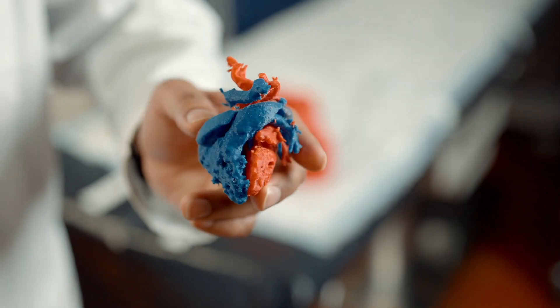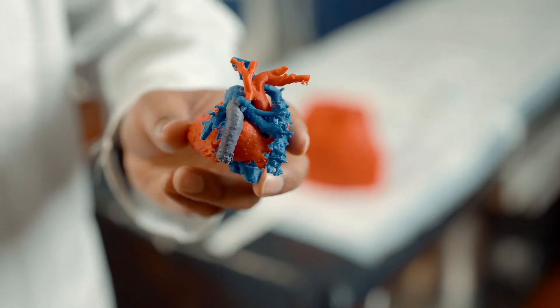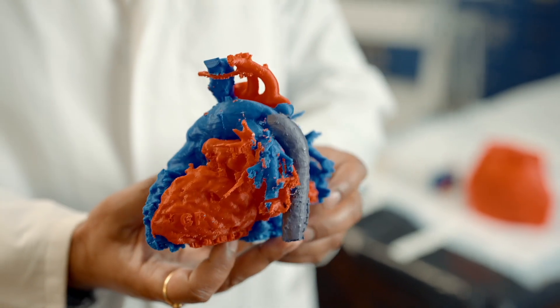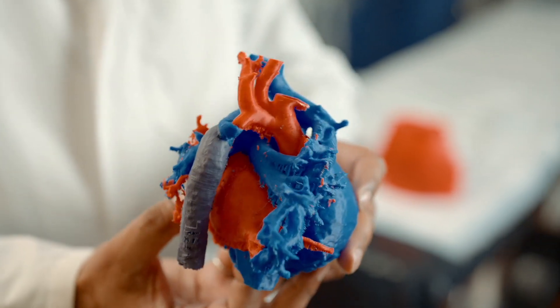Especially in pediatric cardiology, these children are born with complex congenital heart lesions, and every child's anatomy is very different from another. As you can see, this is a small heart with a very complex anatomy. Having an understanding of this anatomy beforehand is very useful. The advantage of 3D prints is you can make them bigger, work with them in larger sizes, and really understand the intricate details of the anatomy.